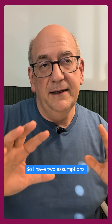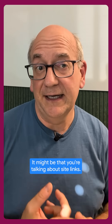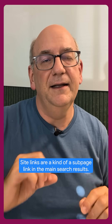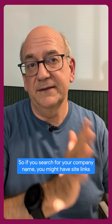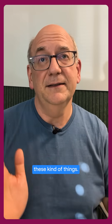So I have two assumptions. It might be that you're talking about sitelinks. Sitelinks are kind of a subpage link in the main search results. So if you search for your company name, you might have sitelinks that are shown for contact information or about your company — these kind of things.